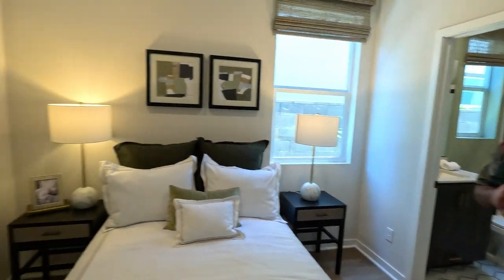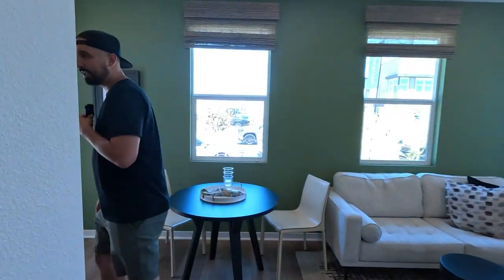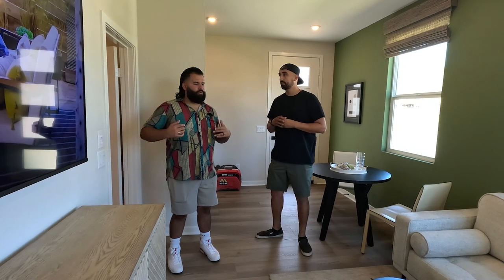The suite also has a nice little living space and a kitchenette. This is really beautiful — perfect for maybe a kid in college, grandparents, or mother-in-law. Or even a young family, like a son and his family who need a place to stay. An upgrade like this is going to run an additional $30,000 to $40,000.